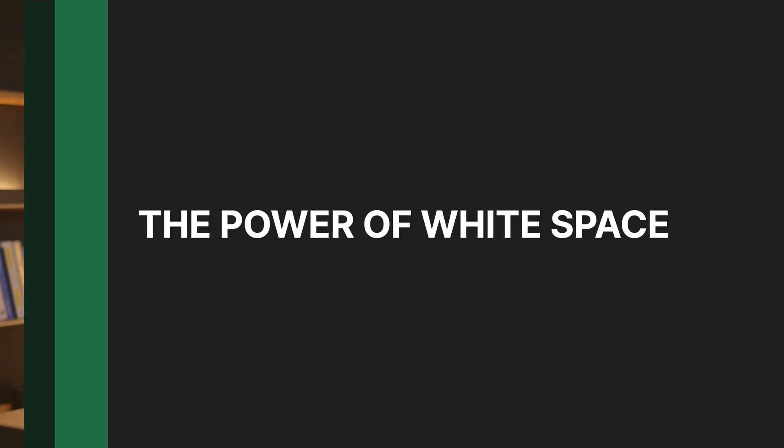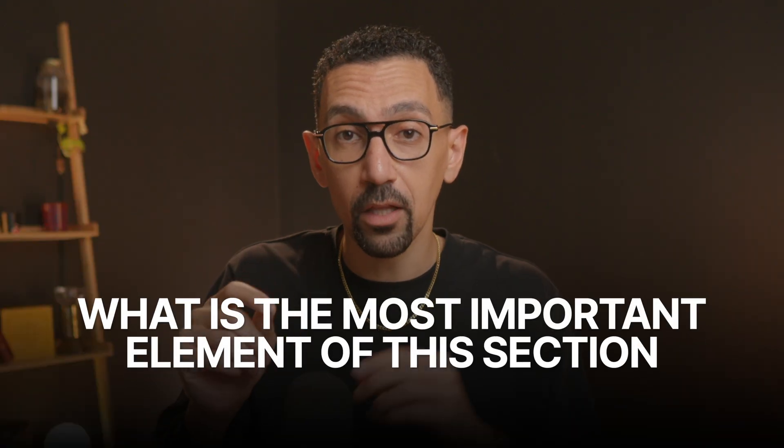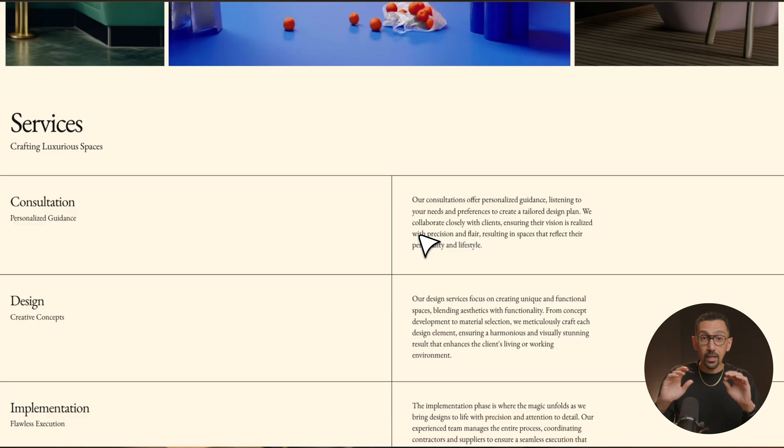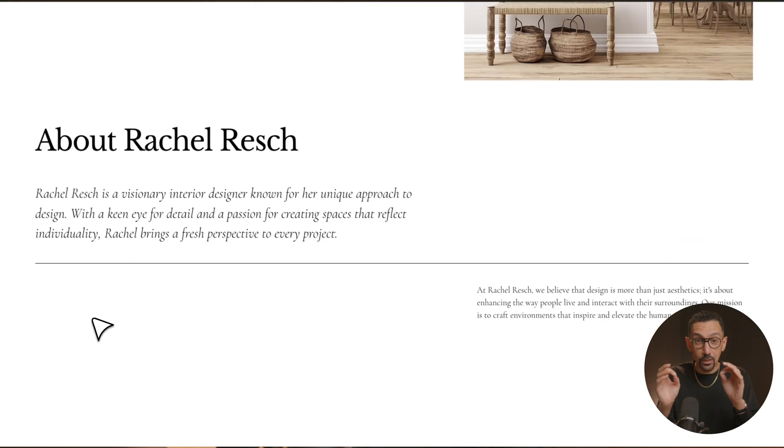Technique number one is the power of white space. This is probably the biggest mistake I see a lot of non-designers make — they just stuff everything right next to each other, on top of each other, and there is no space for anything to breathe or to build a sense of priority. You want to ask yourself this question and make sure your audience — whoever is viewing your website — has the answer to this at all times: what is the most important element of this section? When I look at a section, I should be able to see the headline, the image, the button — it should be very clear.